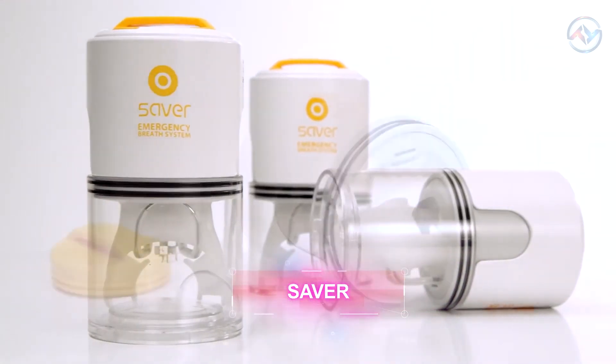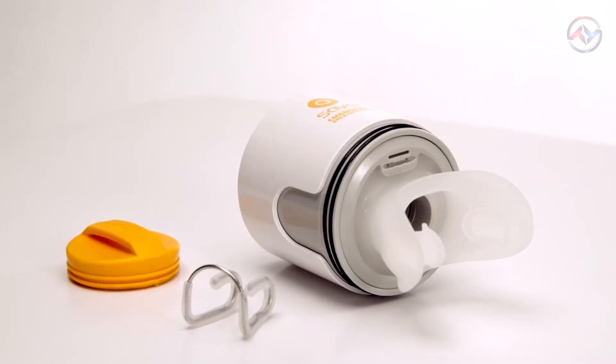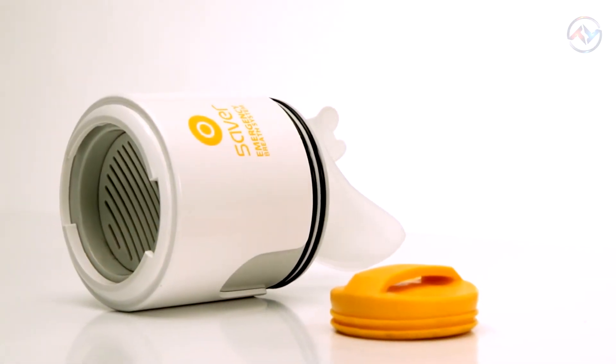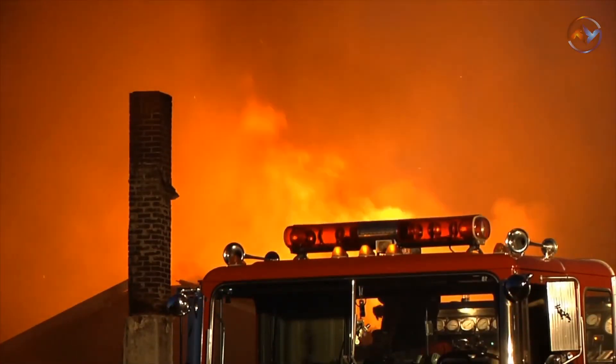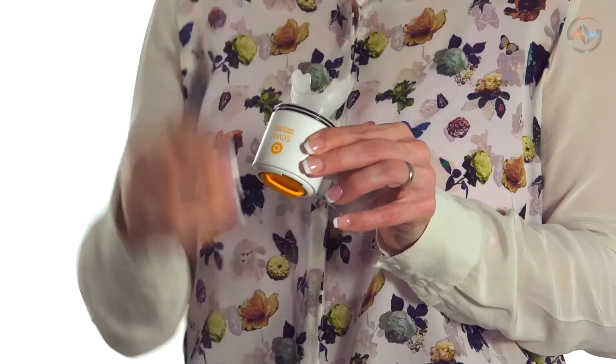Number eight: Saver. Up next we have the Saver, a smart home gadget that allows you to breathe clean air in case of fires. Saver is a personal device you should keep at home in an accessible place. In case of fire, you can place this smart home tech on your face and it works as a breathing filter that removes smoke, dust, carbon dioxide, and other toxic gases.